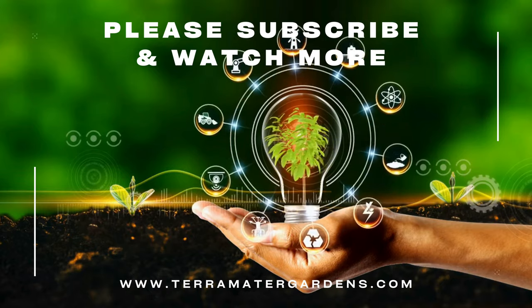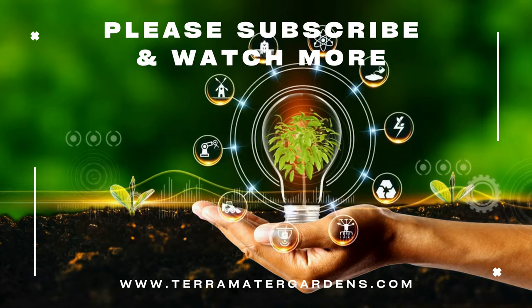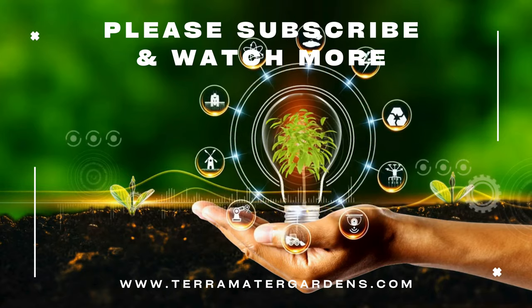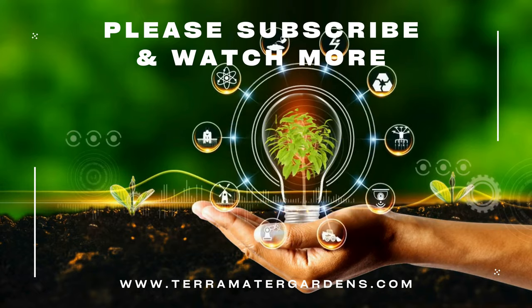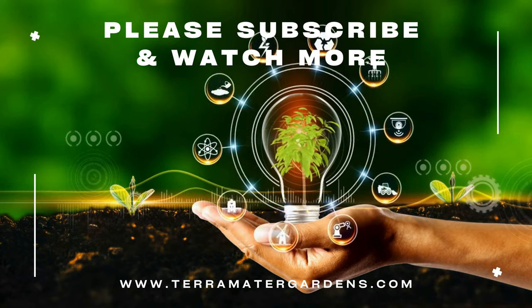Wild violets may be considered weeds, but their benefits and charms are undeniable. From enhancing your dishes to supporting your health and even aiding pollinators, this plant is a true gem. Thanks for joining us on this episode of Edible Weeds. Don't forget to like, subscribe, and hit the bell icon for more insights into the fascinating world of edible plants. Happy foraging!